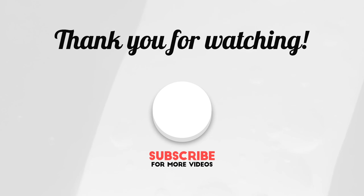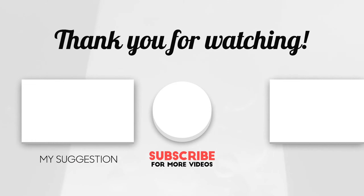I also have a really exciting giveaway going on — make sure you go ahead and watch that video, enter my giveaway, and I'll see you in my next video. Bye!